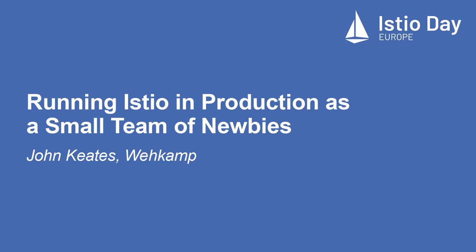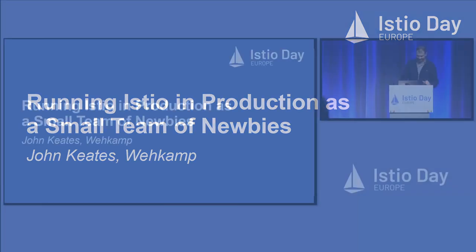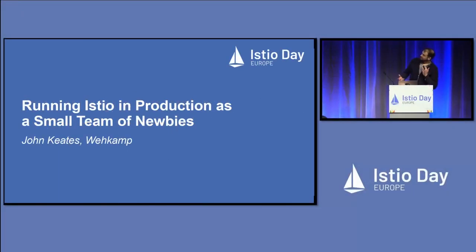Hello everyone, thank you for coming to my talk. I have a little agenda: I will introduce myself and the company, and then I will present our migration case, because how we got to Istio is kind of part of how we architected our solution. Let's get right into it because there are a bunch of slides and let's hope that we make it in time.